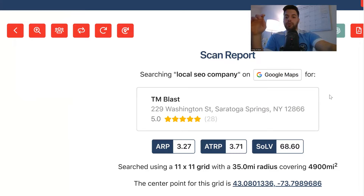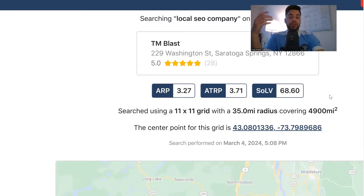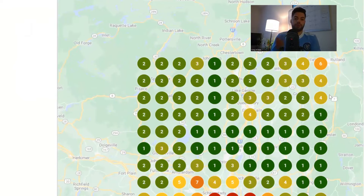The target term here is local SEO company. I'm doing a 35-mile radius — I'm trying to see how competitive I rank for this particular phrase. It's at a 68.6, which means 69% of the time I'm in the top three when you round up. The map here shows the dots: one, two, and three means you're on page one. Anything past that, you're not going to be on page one.